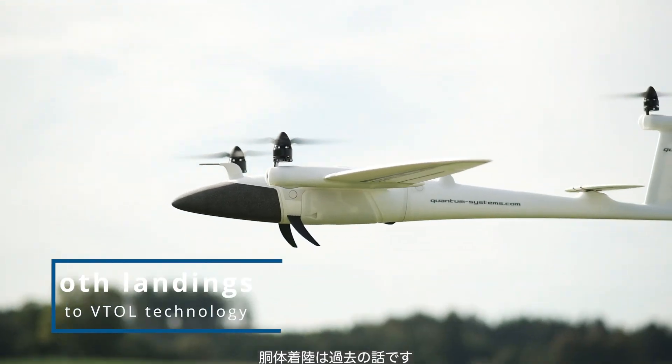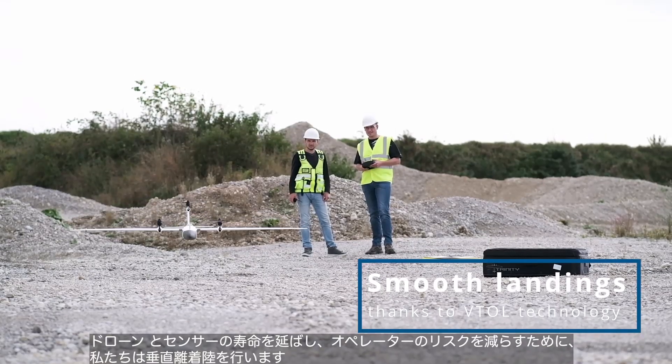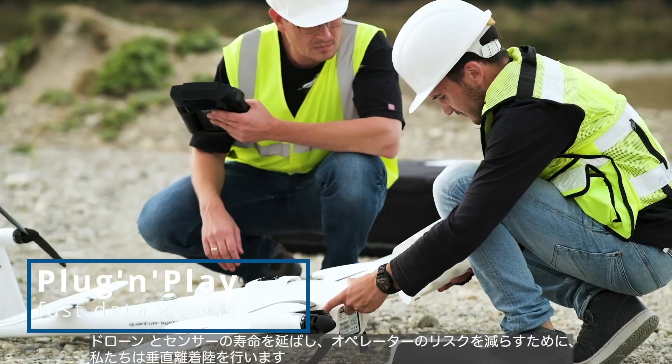Belly landings are a thing of the past. We unconditionally rely on vertical takeoff and landing to expand the lifetime of the UAS and the sensor, while reducing risk for the operator.